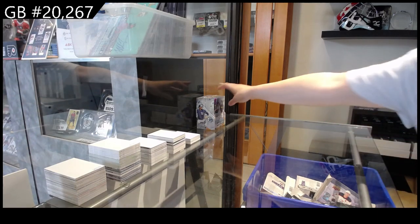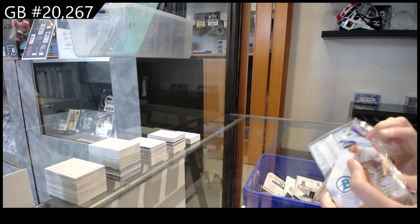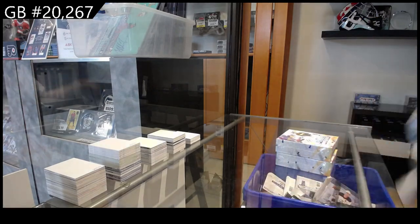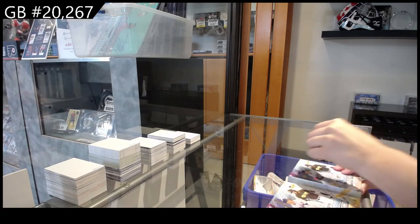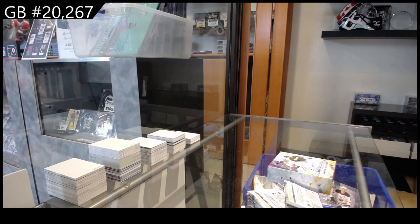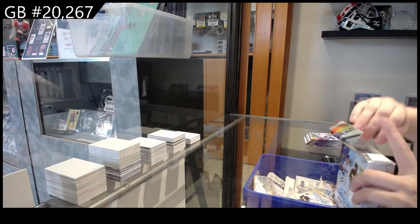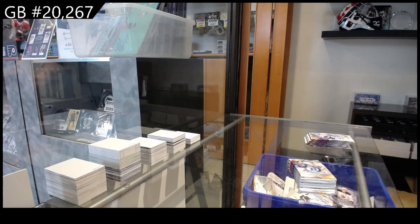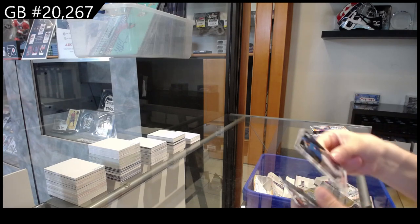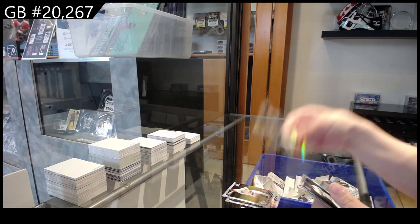Starting off CNC group break 20-267, we have the 2019 Bowman Chrome Baseball box break. First Bowman of Leonardo Humanez for Toronto and Garrett Whitlock for the New York Yankees. We have Arizona Fall League of Zach Birdie for the Chicago White Sox.